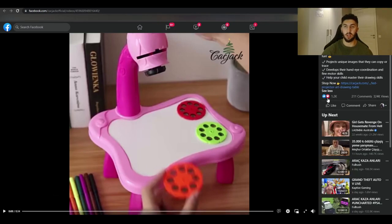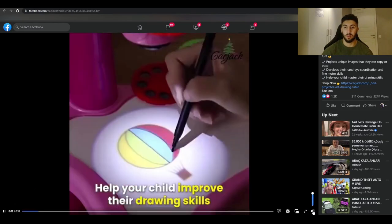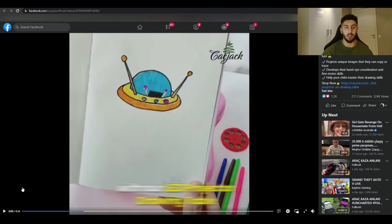Here is the video for the product — you can see it has almost 2,000 likes, 400 comments, and 400,000 views. In the first five seconds, it's very attention-grabbing, so it's a strong hook to get people to watch more. It's basically about drawing. You can look at their Facebook page to see the ad.